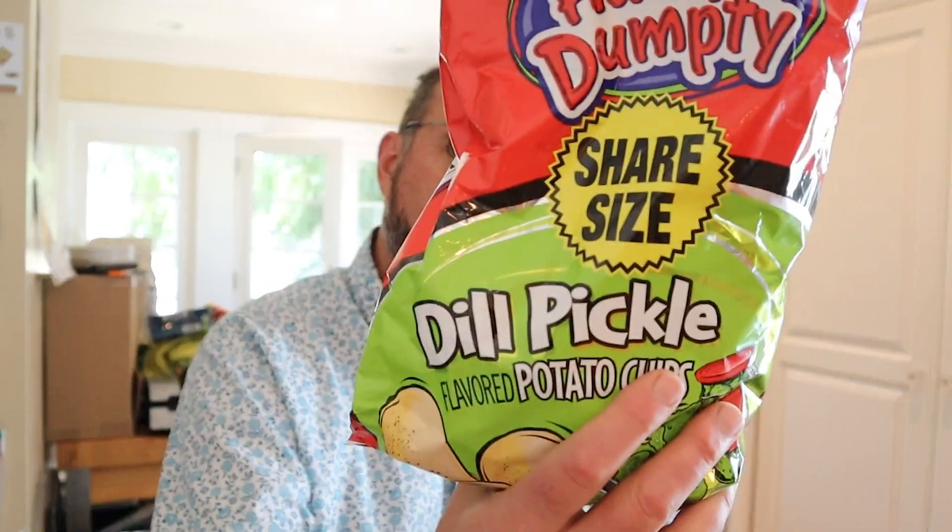Today, Humpty Dumpty dill pickle flavored, sent in by Seth. Seth, thank you very much. I love a dill pickle. I love a dill pickle flavored chip. Let's get in it.